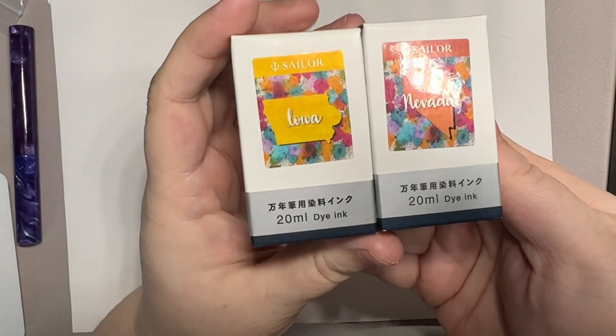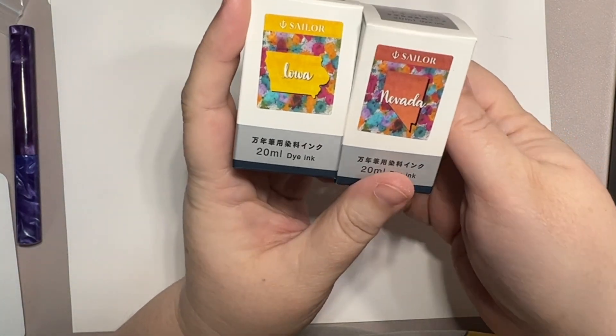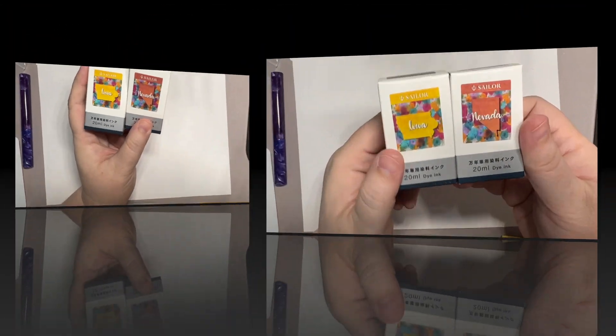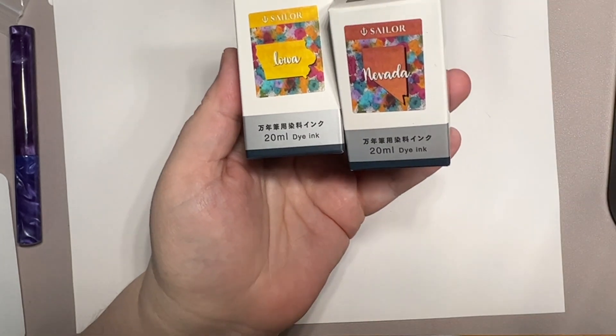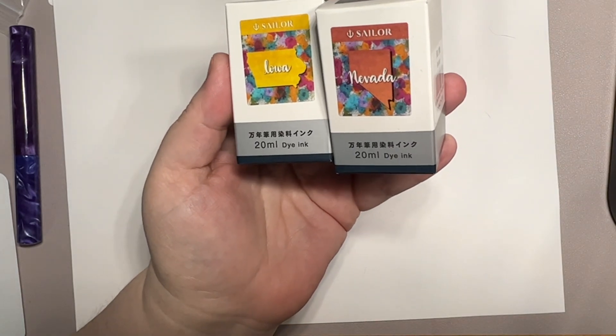Hi everybody, it's Veda and I'm coming to you with the newest offerings of Sailor 50 States: Iowa and Nevada. For whatever reason, Penn Chalet did not have — and they still don't have — North Dakota and Hawaii in stock. But they did have Iowa and Nevada in stock, so I ordered them.